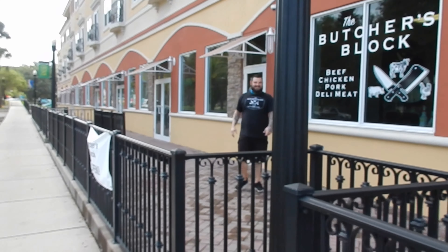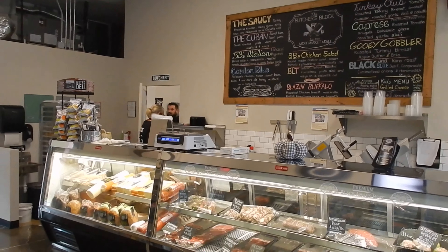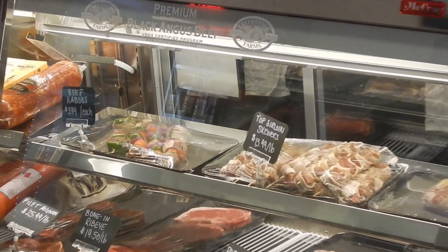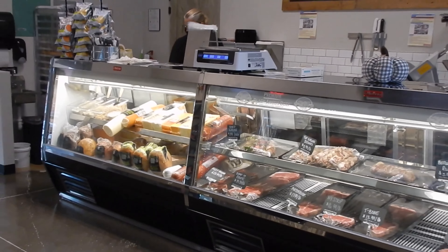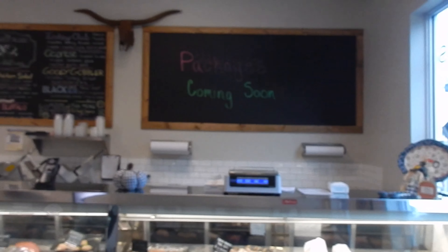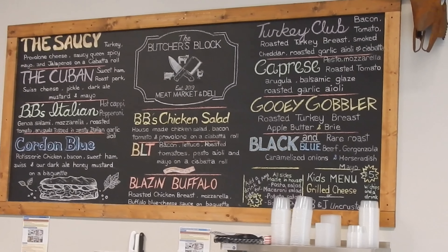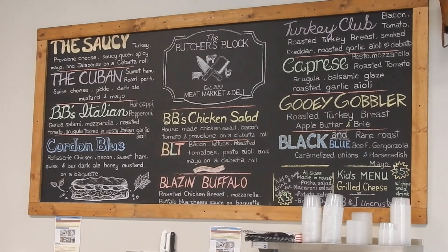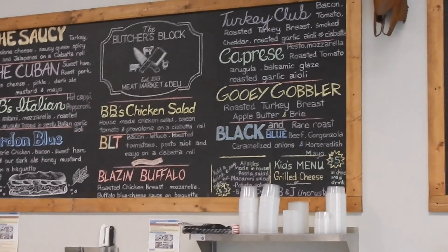Here's the owner right here — his name is Kevin. He invited me inside to take a look at the shop. They carry grass-fed, corn-finished beef; the pork is drop pork, which is all natural; and the chicken is all natural as well. This is one of the new shops in the marketplace, they just opened up, and there's their menu right there. They have sandwiches, a working deli counter, and meats and cheeses. The owners are really nice.